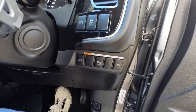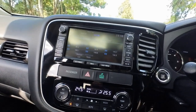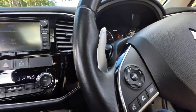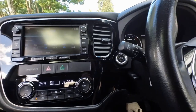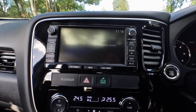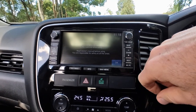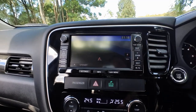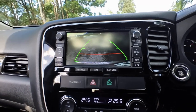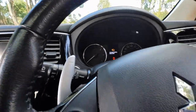It's got sonar, parking sensors, and it's also got voice activation for the Bluetooth. You can touch the screen. Let's stick it in reverse and just have a look — it's beeping at me because my door's open.